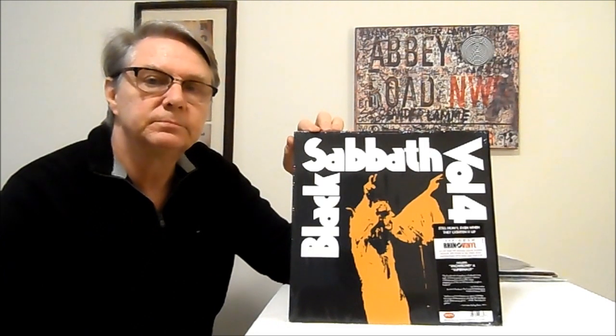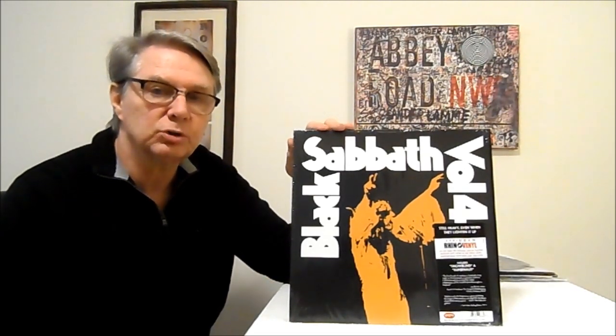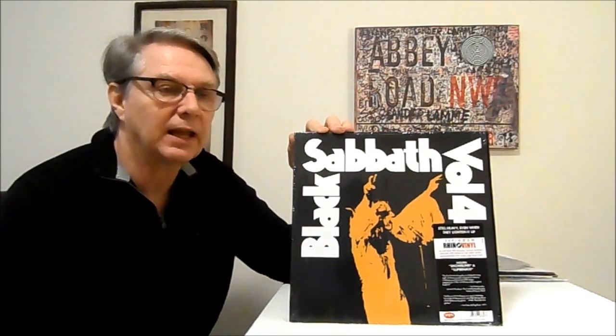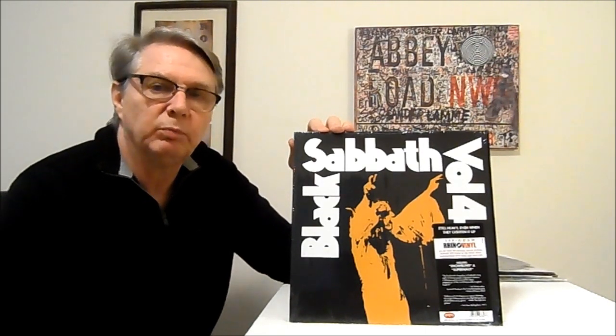What I had in my collection at the time was a Japanese Vertigo Swirl original — a Japanese pressing. That's got to be the ultimate, right? The Japanese Vertigo Swirl. Well, guess what? This one was better. It really was. I really hated the fact that it was, because I love that Vertigo Swirl Japanese record — it was so nice. Big, thick cover and the book on the inside, everything was great, it was minty. It didn't have the OBI, but it had everything else. But this one sounded better.